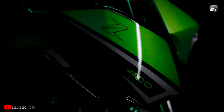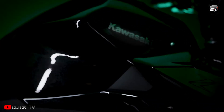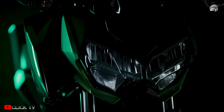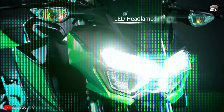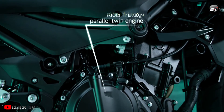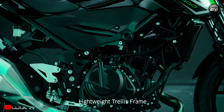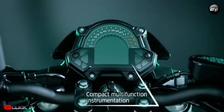Kawasaki has updated the Z400 to comply with the newest emission norms, and the updated motorcycle has been launched in several international markets. Here we explain the top details of the 2022 Kawasaki Ninja 400. The biggest change to the 2022 model is compliance with the newest emission norms — this motor now complies with Euro 5 emission norms, equivalent to BS6 standards.